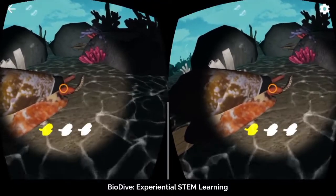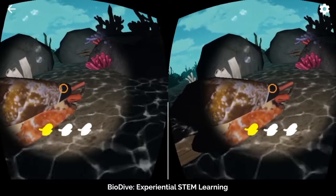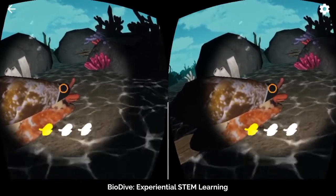Biodive is an immersive, narrative-driven STEM learning experience in which students are scientists researching the habitat of venomous marine snails.